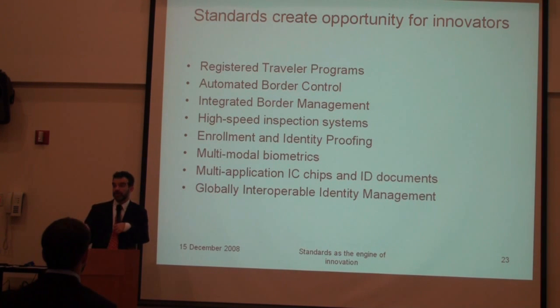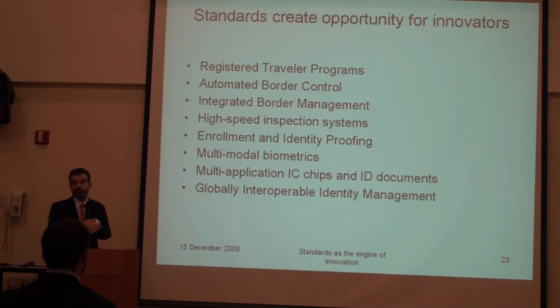So we now have driver's licenses that are currently able to be ready. We also have local border passage cards, such as in the United States, where an enhanced card is being created for traveling between the US and Canada, which is derived from the processes developed at the state level.